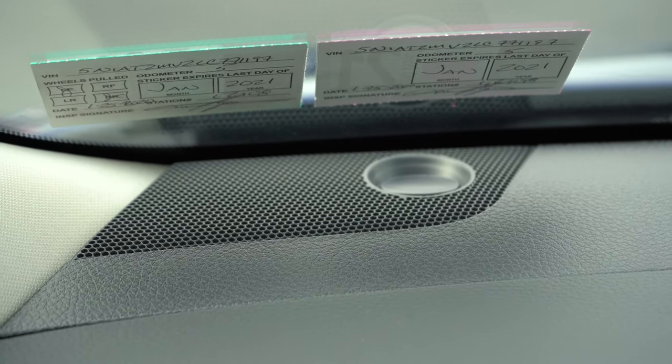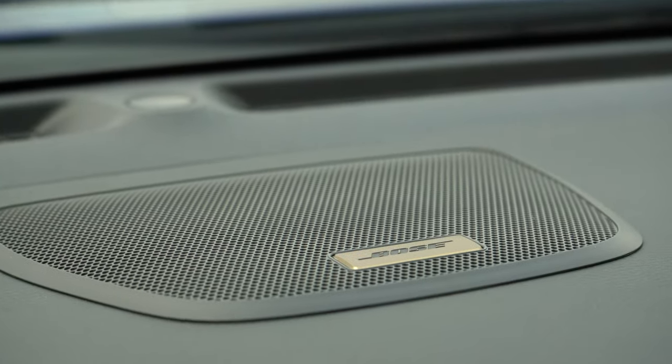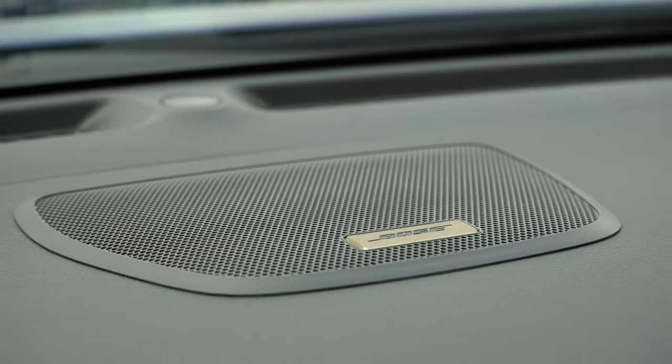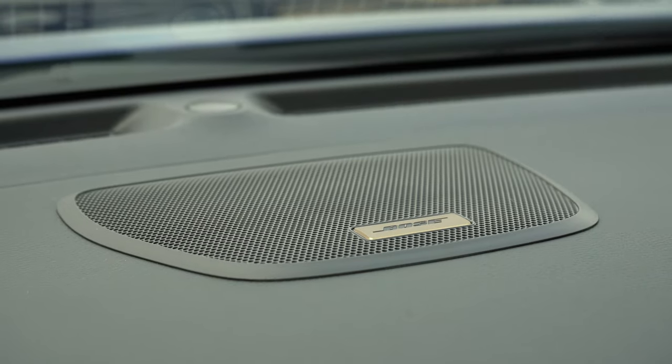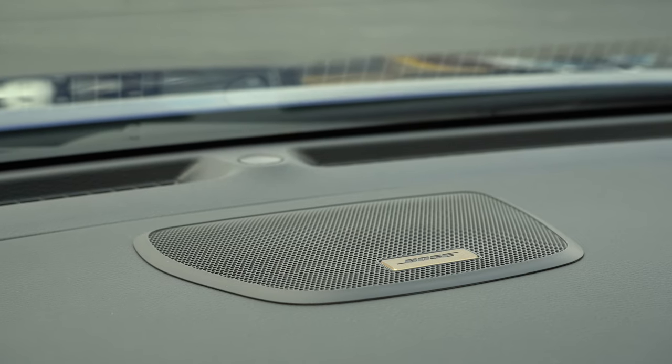Since we have the Bose sound system here, let's turn on the radio and test out the clarity. Absolutely amazing sound system — I love the Bose in the Rogue. It works very well with the vehicle. I can't say that with all vehicles out there, but the Bose definitely kills it in the Rogue. I had it in my Infiniti G35 before and it never broke on me — always crystal clear, as it is here. 100% recommend that sound system.